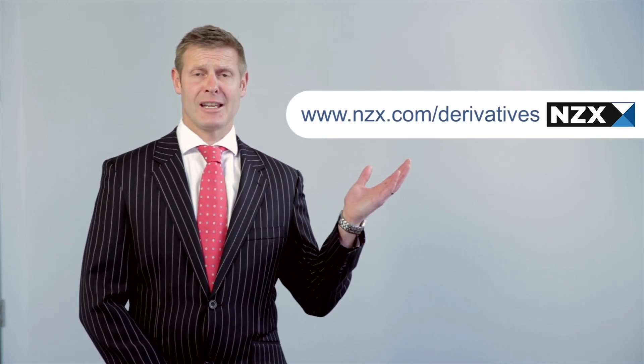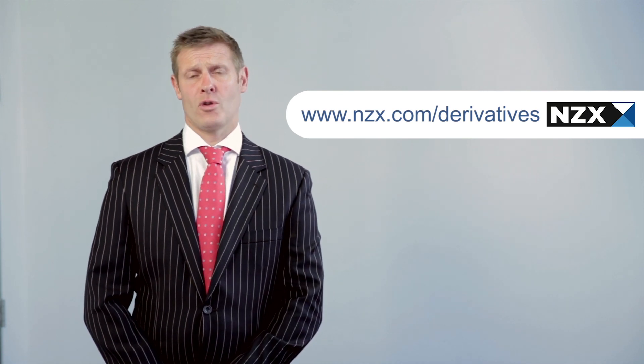It is important to note that you don't need to wait for the expiry of your contract. You can sell it back to the market at any time prior to expiry. For more information, please visit our website at www.nzx.com/derivatives.